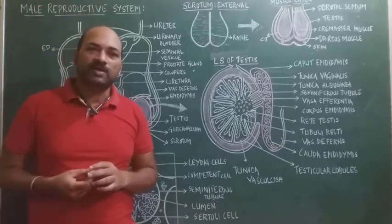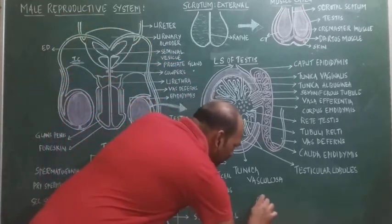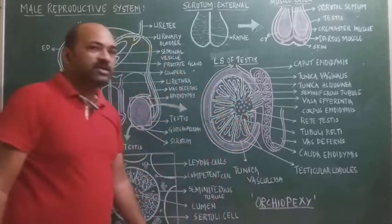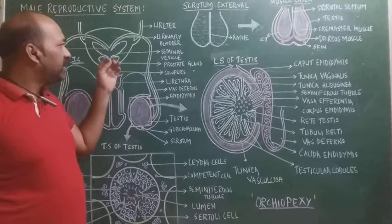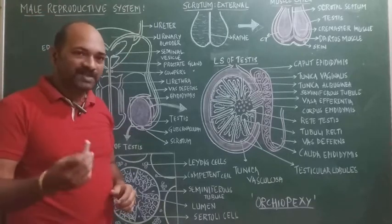Azoospermia can be corrected by a minor operation called orchiopexy, where the inguinal canal is incised and the testis present in the abdomen are made to descend into the scrotal sac.